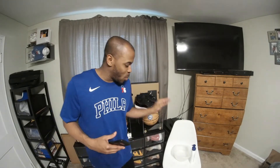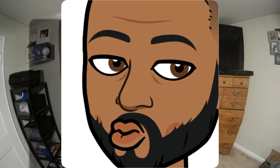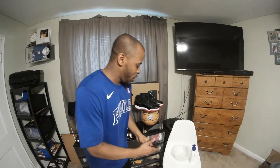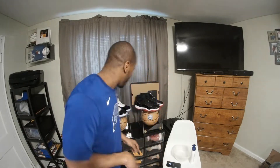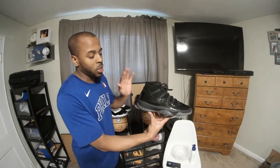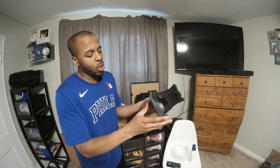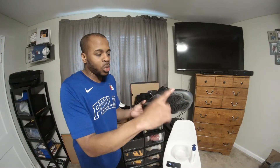You'll notice I have some water right here along with the lotion and the towel. These three items are what I use in order to maintain my Jordan 11s, and I'm going to show you everything. This is the finished product of what I did when I cleaned the leather pad, the midsole, and even the icy outsole.